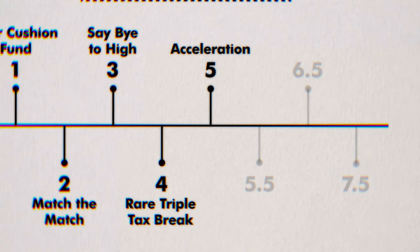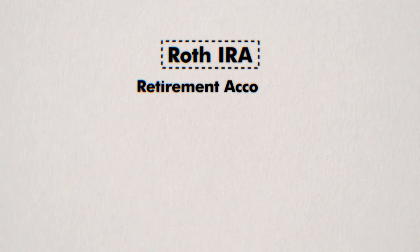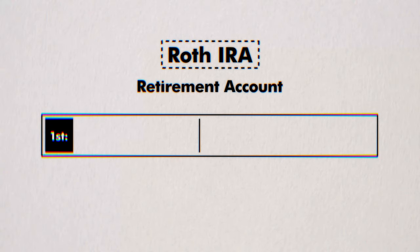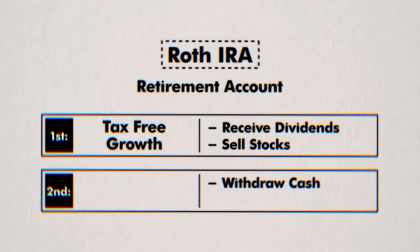Step five is the second greatest wealth creation vehicle of all time. Most Americans don't understand it, so they don't take advantage of it — but the best thing about it is anyone can have one, with one exception. It's called a Roth IRA. It's a retirement account with two powerful tax advantages: anything that goes on inside this account is tax-free, like dividends or stock profits, and when you withdraw cash from this account, it's also tax-free. You can contribute up to $7,000 if you're under 50, or $8,000 if you're over 50 in 2024. The catch is you can only contribute with post-tax dollars, meaning you've already paid taxes on that income — but on the bright side, you'll never have to pay taxes on it again.